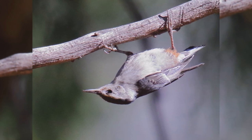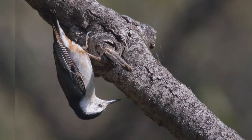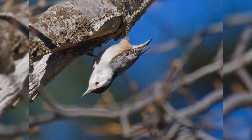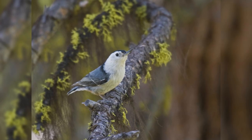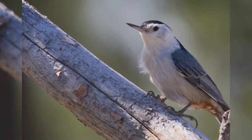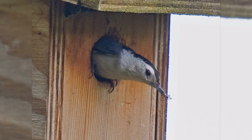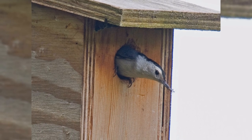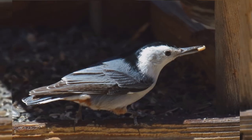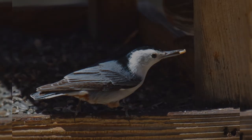These birds are a bit smaller than house sparrows. They are chunky birds with big heads on short necks and stumpy little tails. Their legs are strong and feet large. Their bill is fairly slender and sharp-pointed. They are blue-gray on the upper parts with a black crown and hind neck. The underparts, including the face, are white with rusty feathers in the vent area. Males are more blue on the upper parts and have blacker caps; females are more gray and have paler caps. At your feeder, white-breasted nuthatches love suet and peanuts, and may take seeds to cache away in the bark of trees to eat later in the winter.